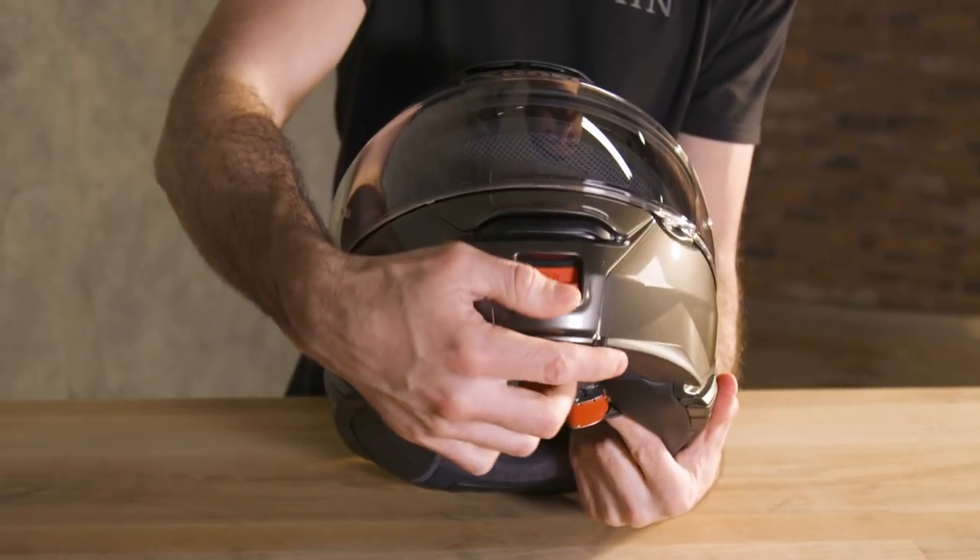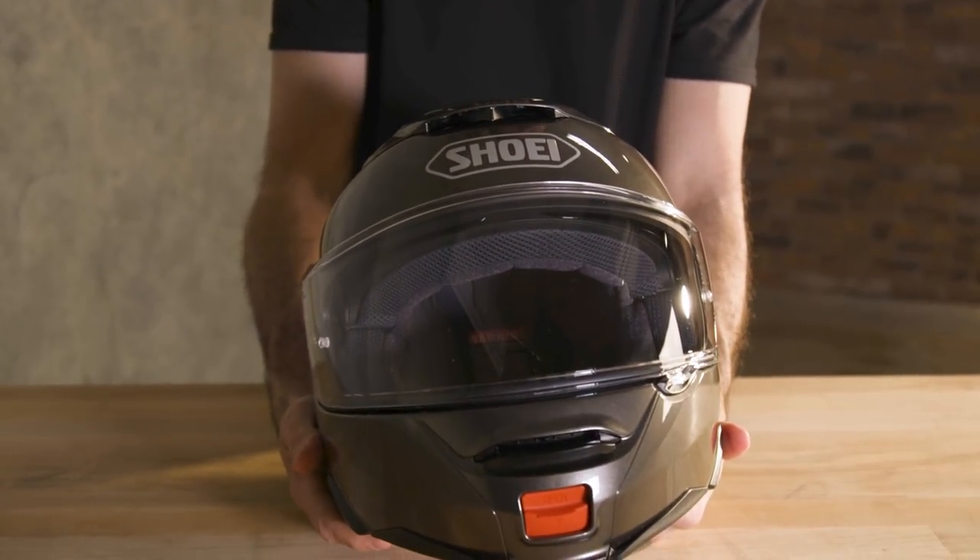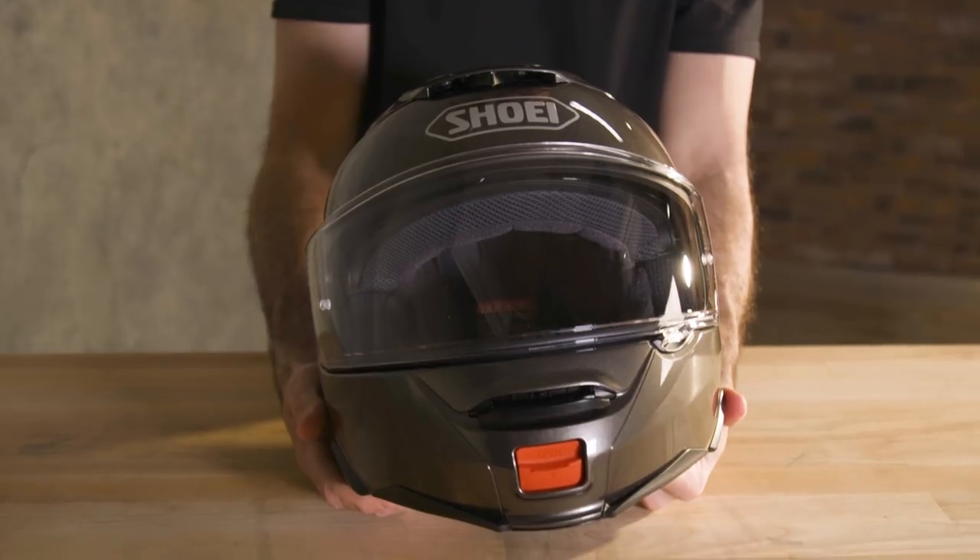The Neotec 2 in large weighs 3 pounds 15 ounces, making it the heaviest helmet in our selection, but you get a lot of great features. Shoei also updated the chin bar locking and pivot mechanism so it stays securely in place whether the chin bar is open or closed. You're going to be spending a little more to get a Neotec 2, but what you get is proven reliability in safety and protection, and a really refined, well-designed modular helmet.